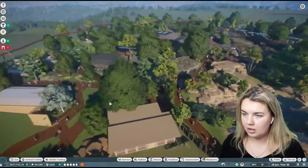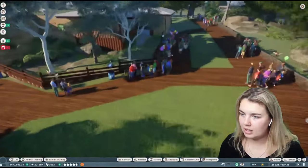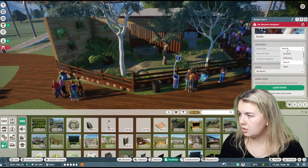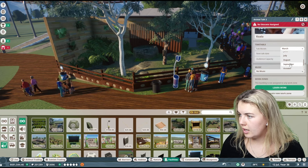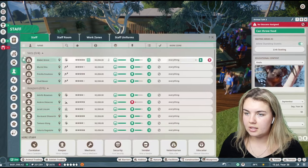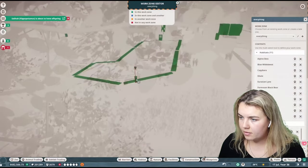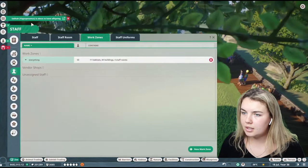So where else would be a good place for an educator talk? I wonder if I can put one at the koala — I can throw food in with them as well. Let's do one for July — actually, let's go September. And I will have to add this into the work zone. The hippopotamus is about to have offspring — I'm coming! Stop, wait for me.